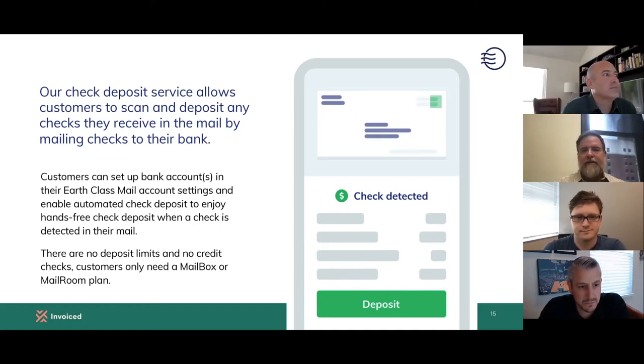With our check deposit system, it really automates the entire paper process for you. The mail comes in, we detect whether it's a check, and you get alerted in your account. You can also set up an automatic check deposit system so that checks will automatically go to the bank you've established in your Earthclass Mail account — there's no need to ever handle it. We also have a mobile app, and everything is really functional to eliminate the operational burden.